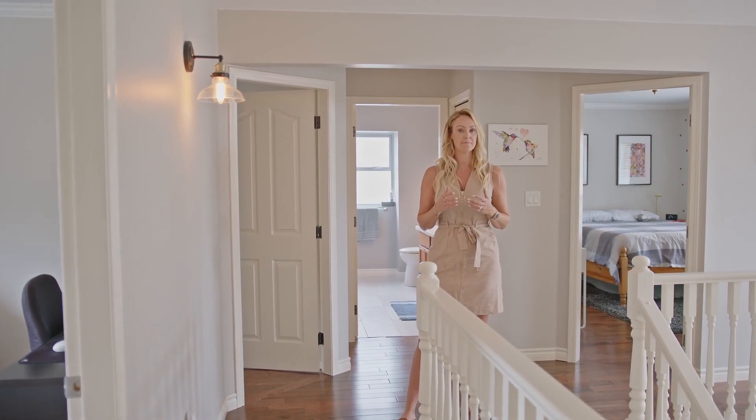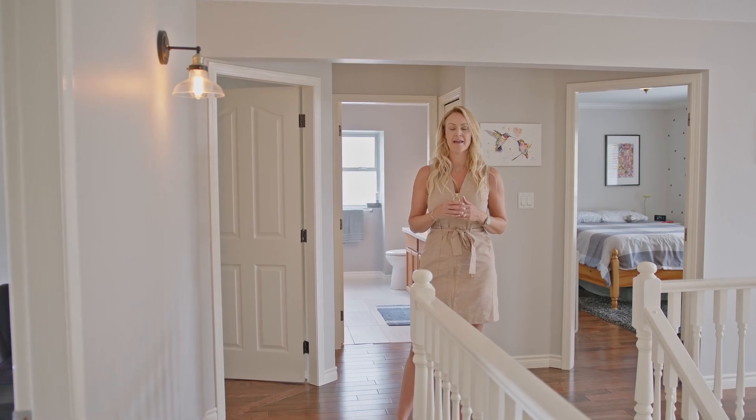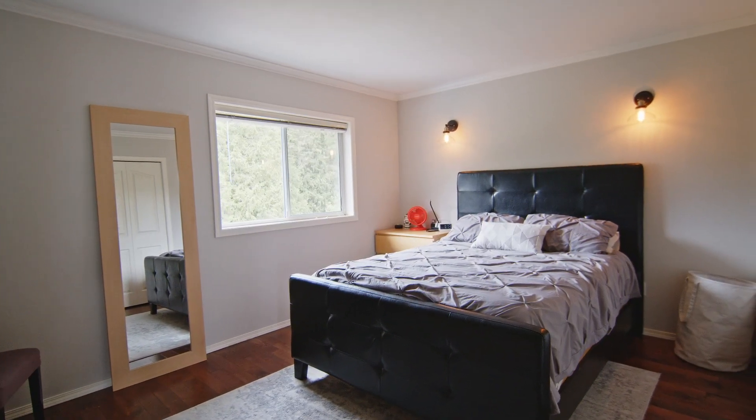Also upstairs are three more big bedrooms and the main bathroom. I like the newer hardwood floor they ran throughout this space.